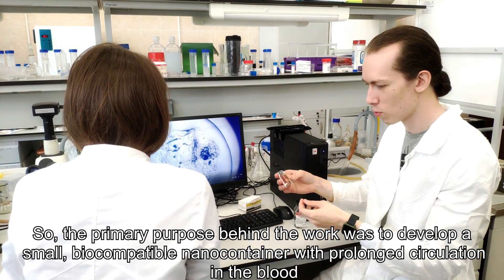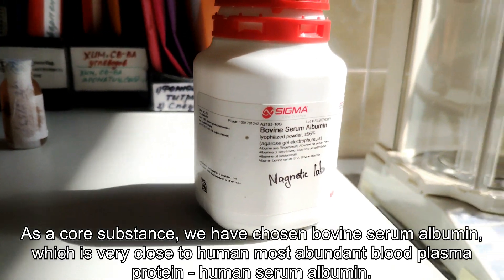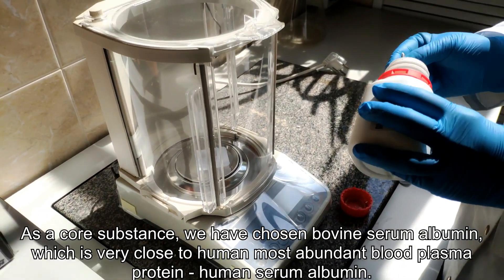We aimed for a nanocontainer with prolonged circulation in the blood, but at the same time biodegradable and composed of native components. As a core substance, we have chosen bovine serum albumin, which is very close to human most abundant blood plasma protein.